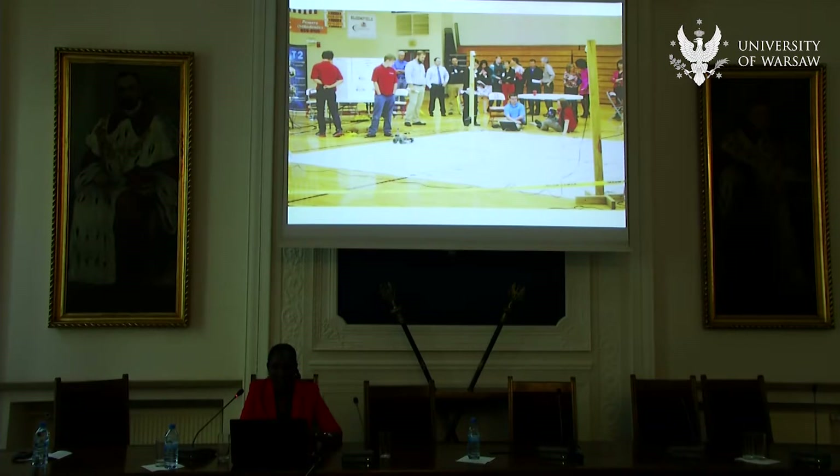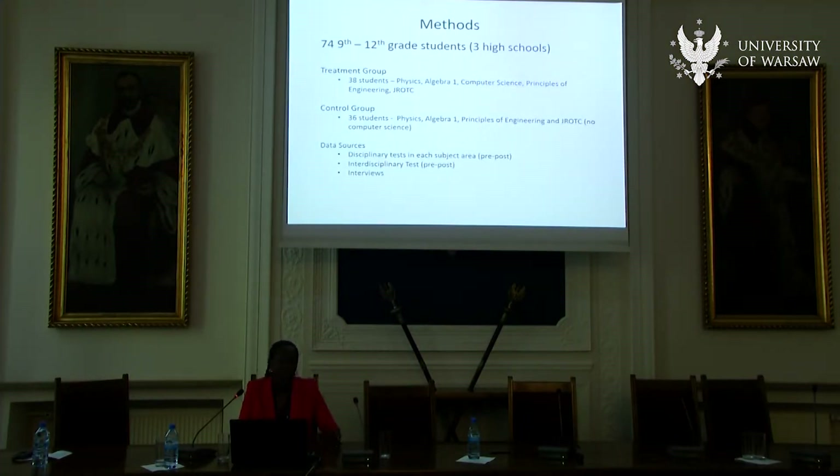The big final presentation had major community members, including the commander of the naval base. In terms of data collection, we created both disciplinary and interdisciplinary tests. The disciplinary tests had questions pulled from released items from standardized tests covering algebra, physics, and core content. We also had an interdisciplinary test that had students solving a problem integrating ideas, and we interviewed students about their experiences. For all treatment classes, we also had a comparison control class — except for computer science, because we're working in rural districts and not every school has a computer science class.